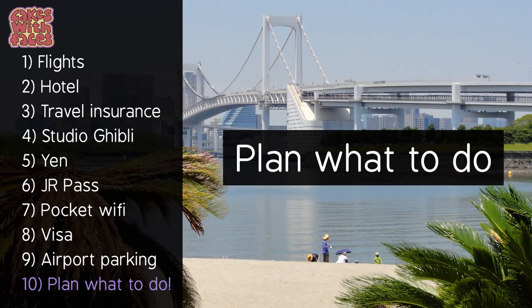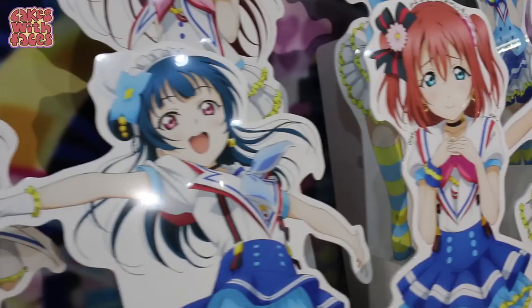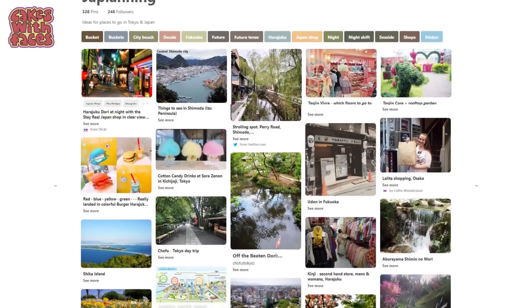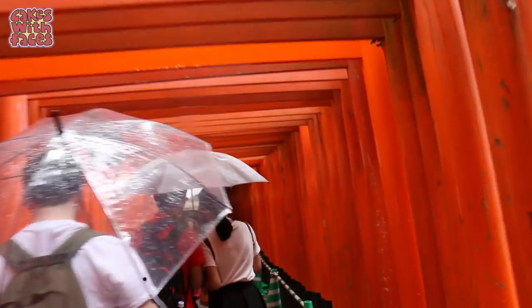Number ten: plan what to do. This is the best bit — I love Japlanning and probably spend way too much time on it. I don't tend to find guidebooks that helpful; they don't really include a lot of the things I want to do, which is partly why I started making videos about Japan. I get my ideas from watching videos, reading blogs, trip reports, and Twitter. I keep an ongoing list of places I want to go on Pinterest — I'm Cakes With Faces and the board's called Japlanning. I don't tend to plan a day-by-day itinerary, but I have a list of all the things I want to do, how to get there, and any unusual opening times. It's also good to have some ideas for a rainy day, because that can happen any time of year in Japan.